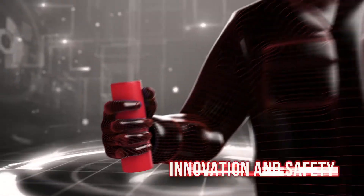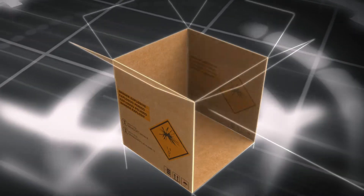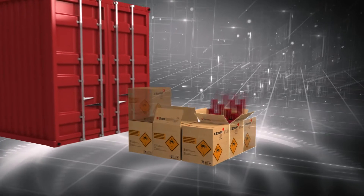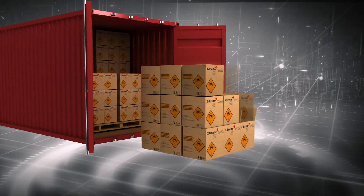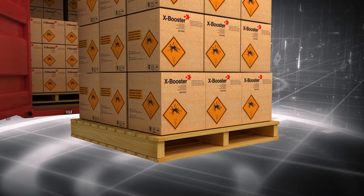That's why we call our products unique, differentiating, innovative and safe. Additionally, the packaging of the X-Booster series includes a box that helps better consolidate space when being transported in trucks and containers, and facilitates the product being loaded onto pallets.